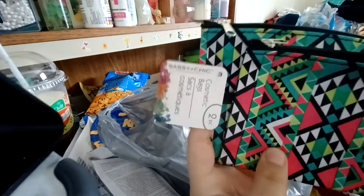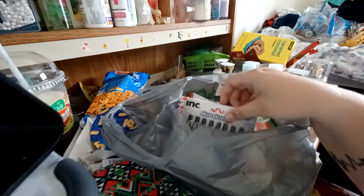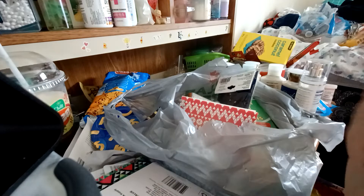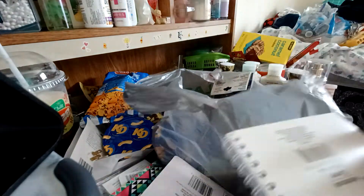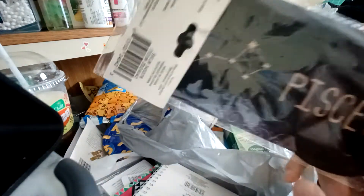I got this two-pack of these little cosmetic bags. I like the design of them — they're really pretty. I got some pens, just basic ballpoint pens; I feel like I always need pens. I got this little notebook — I thought it was really cute, to write things down. I got this eye mask. It's Pisces, which is my zodiac sign.